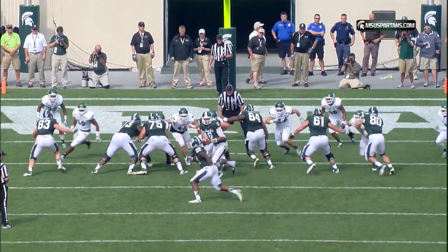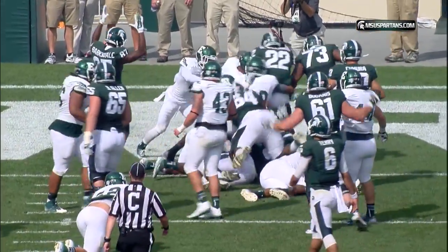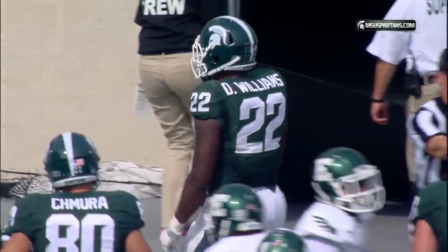Third and about a half a yard, Terry under center, handoff to Delton Williams, off left guard, powers his way to the goal line, to the end zone — touchdown MSU!